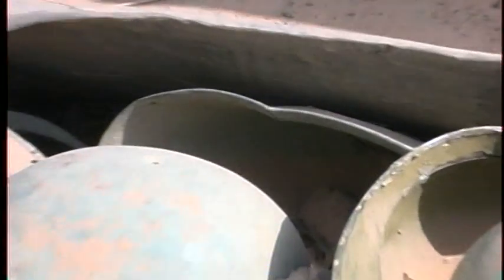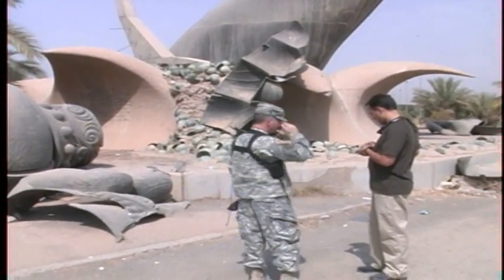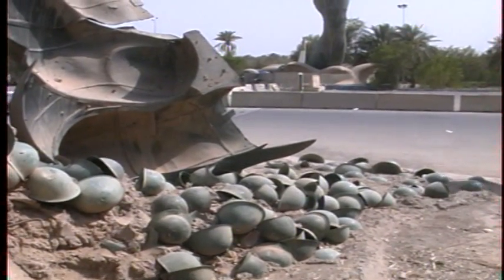The turning of the tide in this war now allows time to pause and take in sights like this. In the past, things here were very different. Now, we're in the international zone and it's pretty much as safe as can be — it's the safest part of Baghdad, at least for us now.